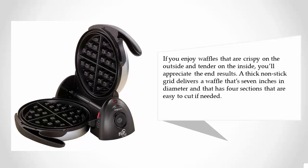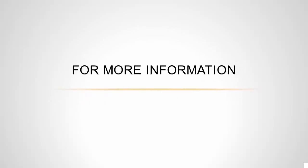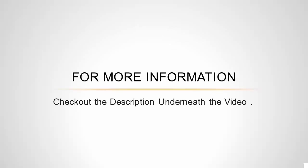A thick nonstick grid delivers a waffle that's seven inches in diameter, and it has four sections that are easy to cut if needed. For more information, check out the description underneath the video.